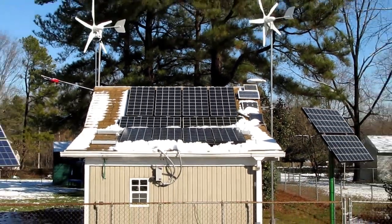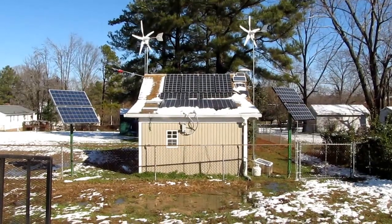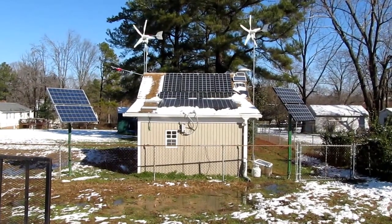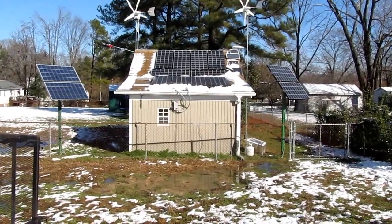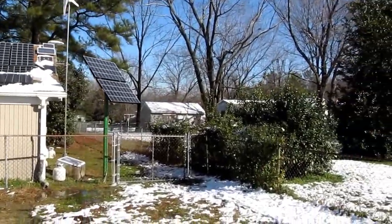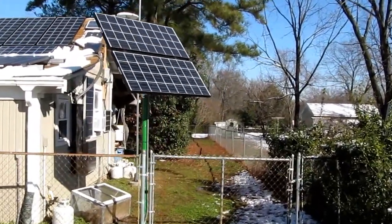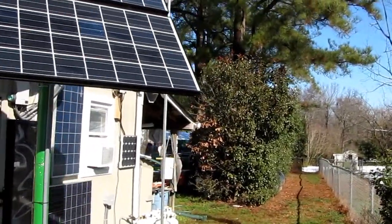This system is rocking since I added the other set — 560 watts of Kyocera solar panels. I'm going to show you what the Outback GTFX 2524 is doing. A lot of people have grid-tie systems — grid-tie wind, grid-tie solar — but my system is an off-grid system capable of grid tie.